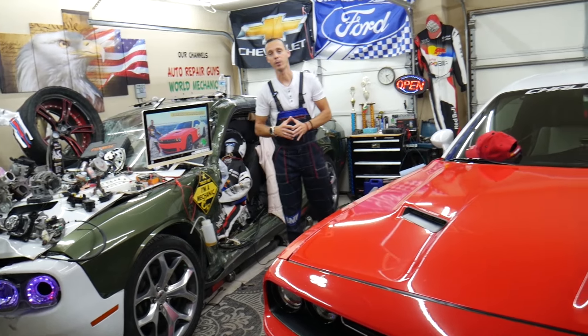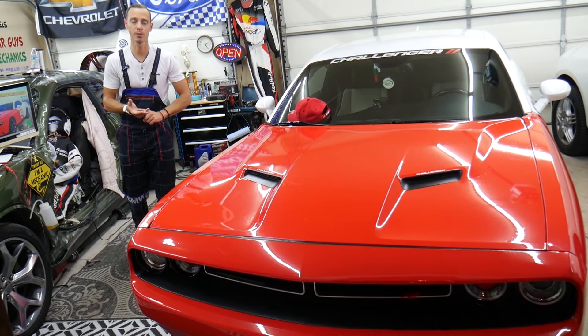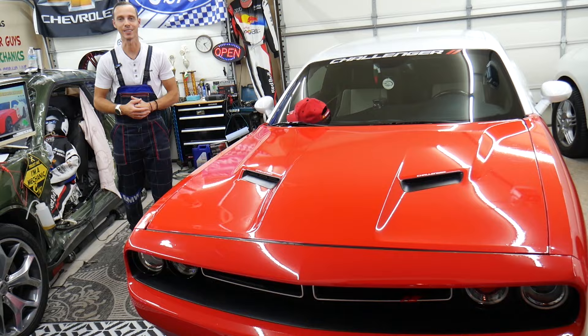Make sure to watch till the end, because if you make one common mistake you may end up spending thousands of dollars on parts and diagnostics that you may not need. We will explain what it is.